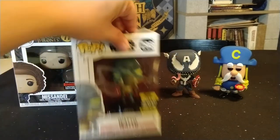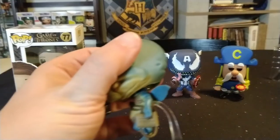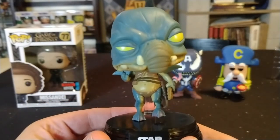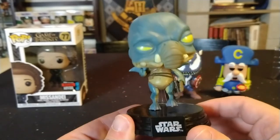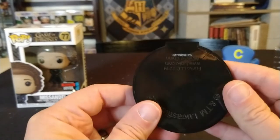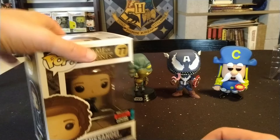Next we have Watto from Star Wars, again the 2019 Galactic Convention exclusive — this is a bobblehead. He's on a base in a flying pose. I do think the Star Wars ones are really cool, though I'm still not a huge fan of bobbleheads. These all have black bases, which could present a challenge depending on your display setup if you're an out-of-box collector.